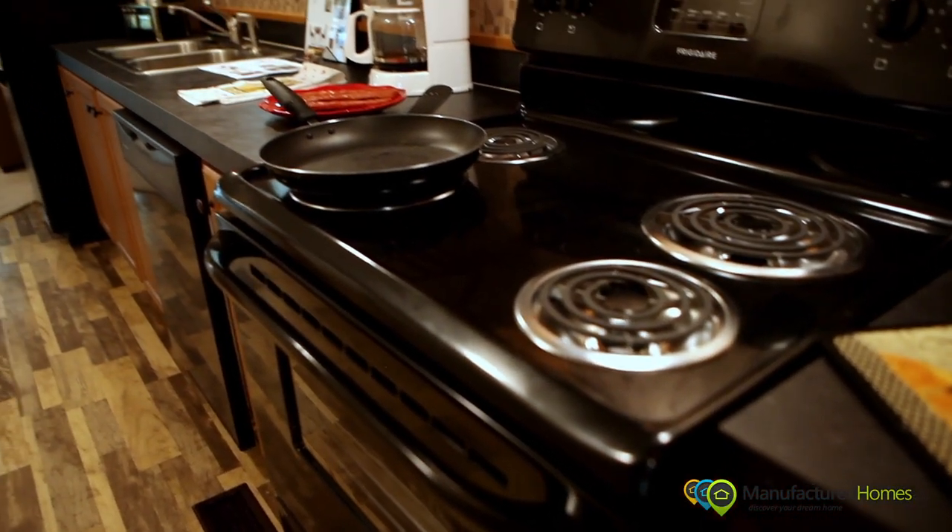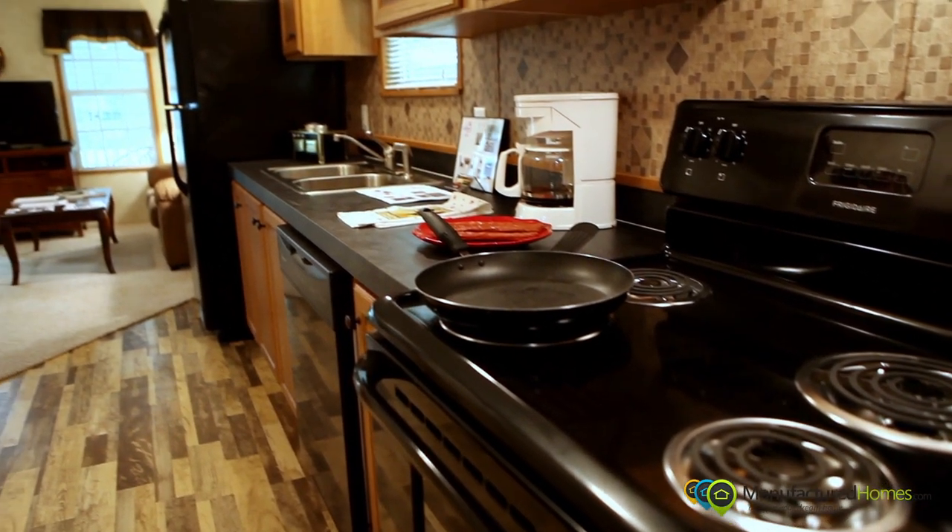Welcome to Adventure Homes. The first house we're going to show you is called our Freedom Villa. It's a one-bedroom, very efficient house designed for the senior citizen to be as comfortable and as independent as they possibly can be.